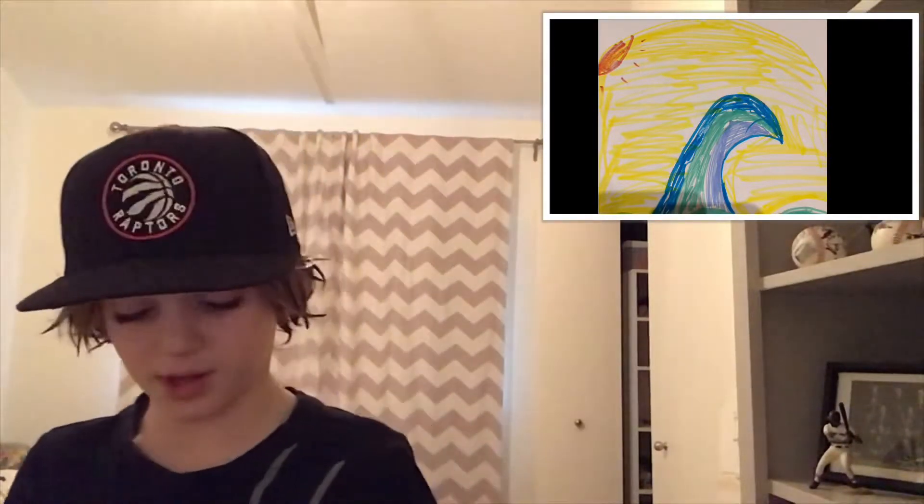The Seattle Waves logo was drawn by my sister Paris. I think it's not bad, but I think it could have some work because it's an NHL team. Yeah, I think it could have some work, but yeah, I don't know.